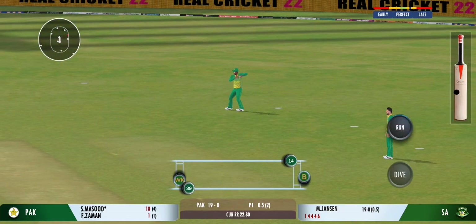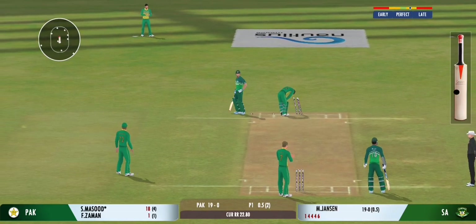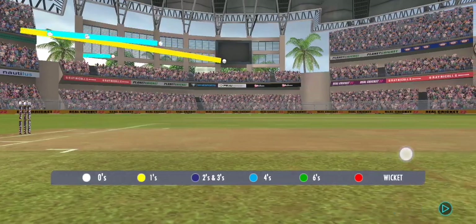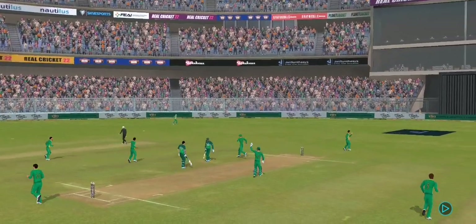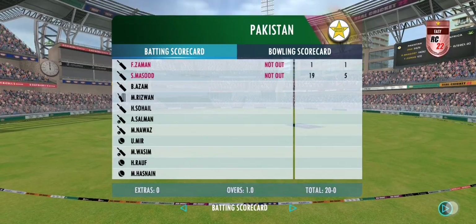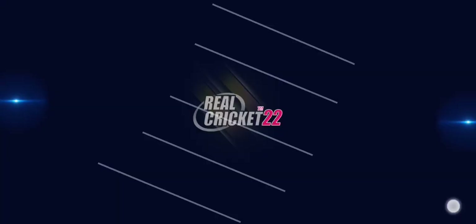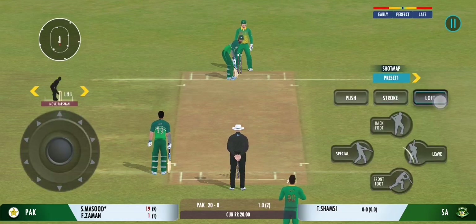Good fielding, saving crucial runs for his team. Spinner brought into the attack, and the batting power play comes to an end.